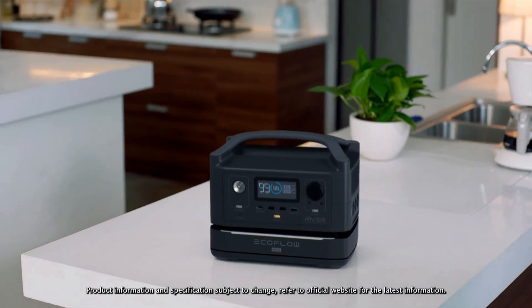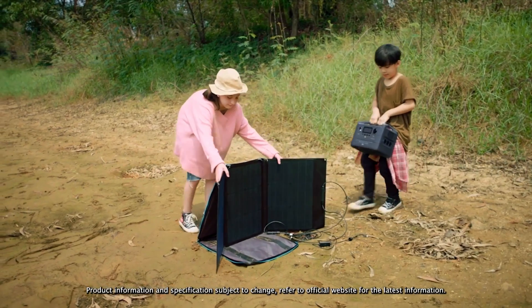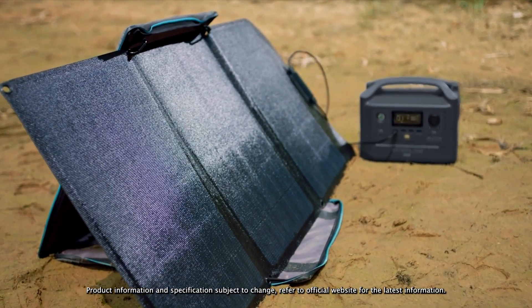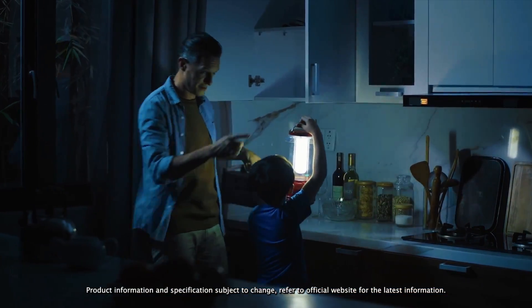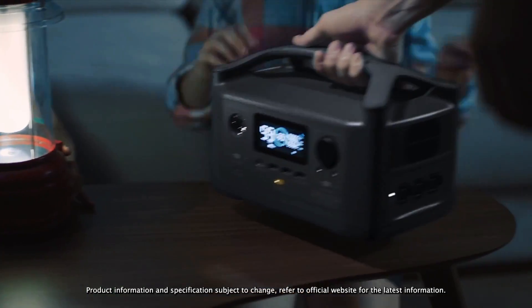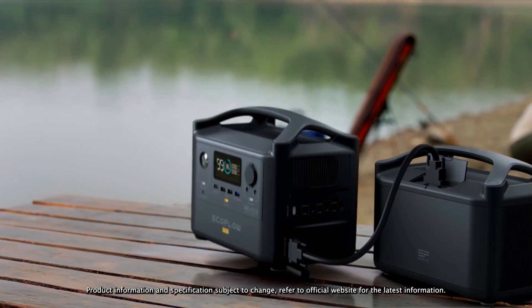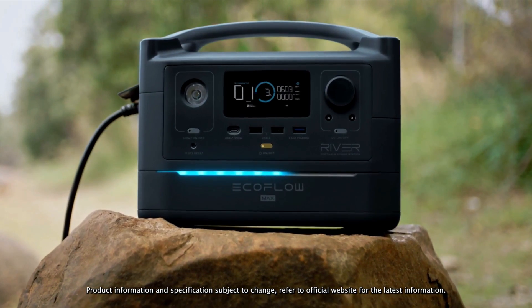This unit can charge up to 10 devices at once and weighs in at only 17 pounds. It can also be recharged at home, in your car, or with the optional solar panel kit linked below. This power station is designed to work with pretty much any device or medium sized appliance. It comes with a 24 month product guarantee, can be controlled and monitored through a smartphone app, and features expansion ports for additional batteries — making it a great gift for anyone who needs support for multiple devices.